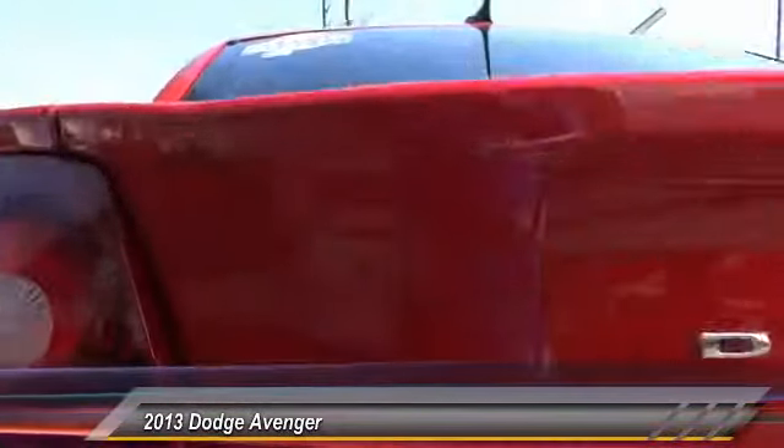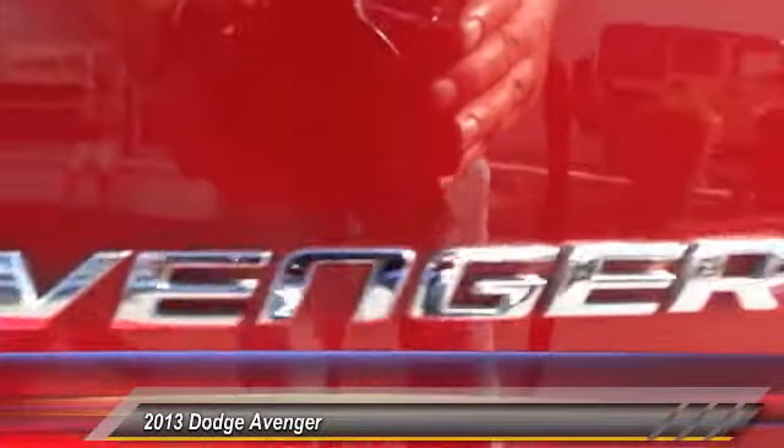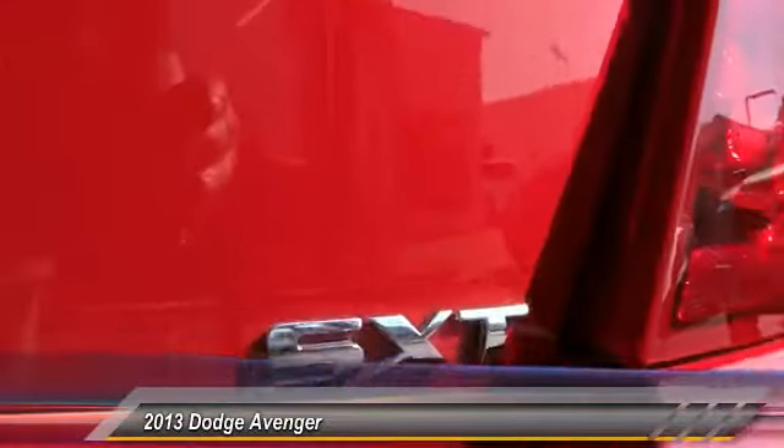Surprisingly roomy, with the Avenger you can have the sporty looking car you want and still get the storage space you need, and is priced below $15,000. This vehicle has less than 65,000 miles.